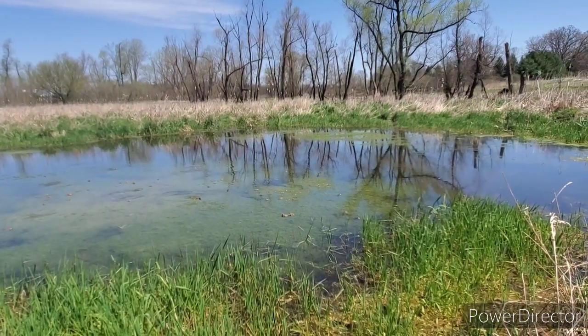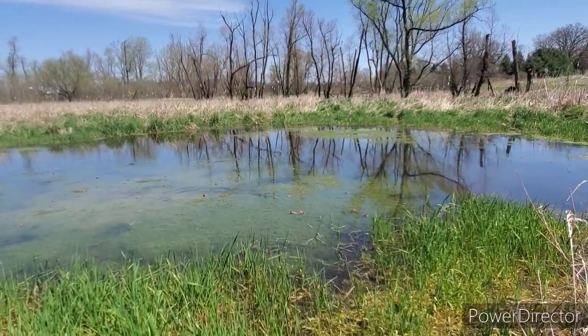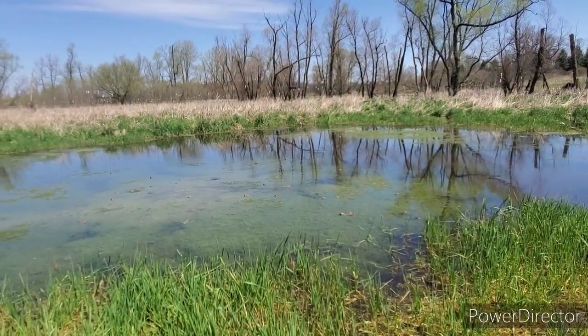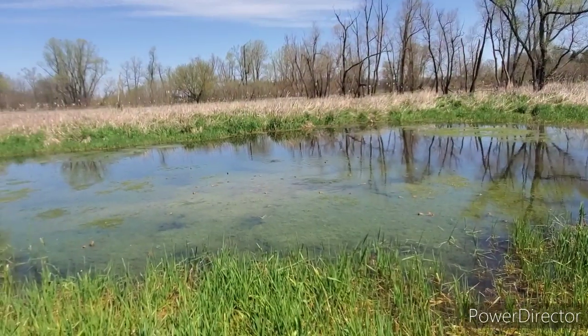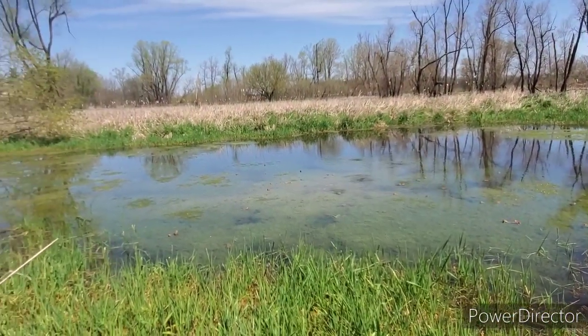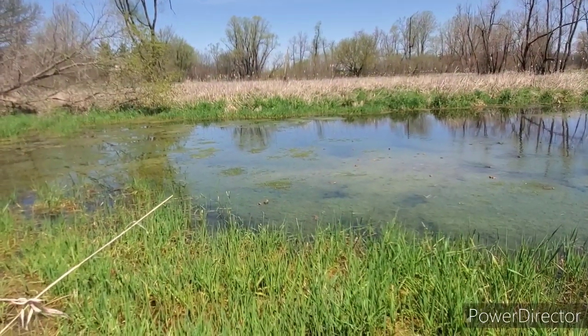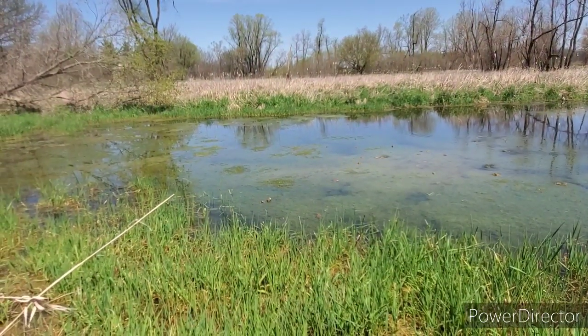What we have here is the swamp, or pond as we like to call it. I'm showing you all the little frogs, and I don't know if you can see them, but you can definitely hear them. So I'm going to quit talking and let you listen and hear the sounds of nature.